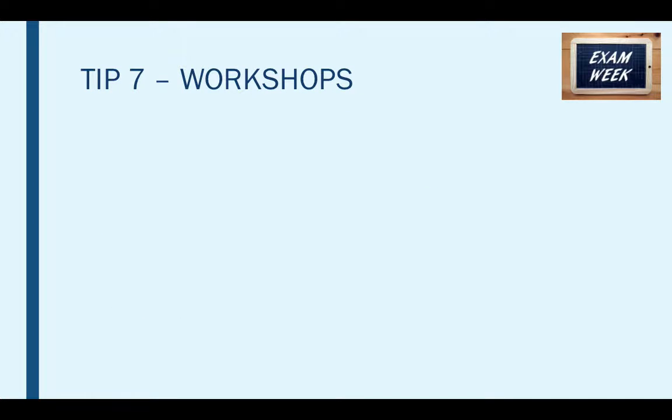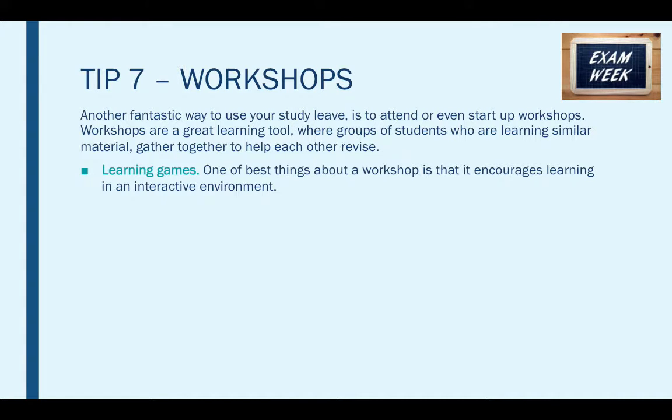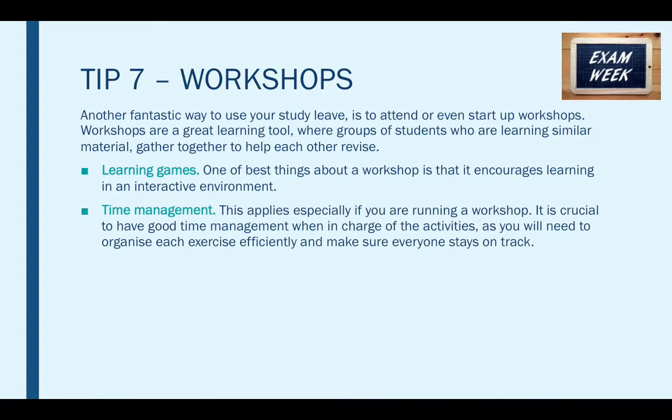Tip number seven is workshops. Another fantastic way to use your study leave is to attend or even start up some workshops. Workshops are a great learning tool where students are able to learn similar material and gather together to help each other revise — these could include learning games. One of the best things about workshops is that they encourage learning in a more interactive environment. Studies have shown, provided that they are conducted sensibly, that these activities are hugely beneficial for students' memory. By making revision topics more interesting, you are all more likely to engage and learn. This applies especially if you're running a workshop — it's crucial to have good time management to organise each exercise efficiently and make sure everyone stays on track.